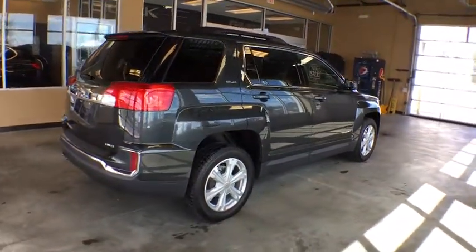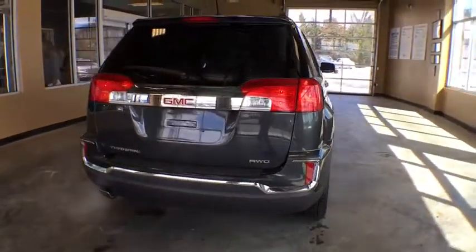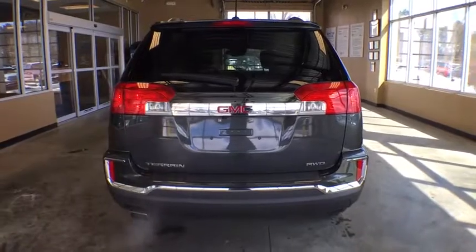An EPA estimated 32 highway MPG is not bad either. This vehicle has less than 100 miles.